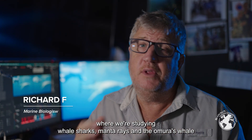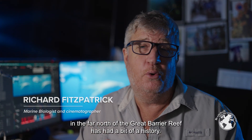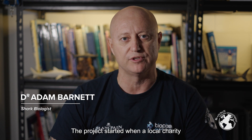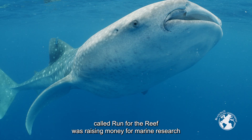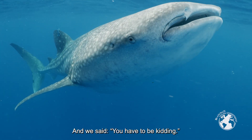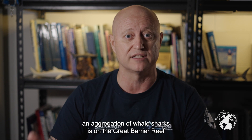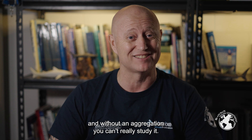The megafauna project where we're studying whale sharks, manta rays and Omura's whale in the far north of the Great Barrier Reef has had a bit of a history. The project started when a local charity called Run For The Reef was raising money for marine research and they approached us. We said you have to be kidding — it's like looking for a needle in a haystack because we don't know where an aggregation of whale sharks is on the Great Barrier Reef, and without an aggregation you can't really study it.